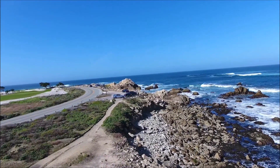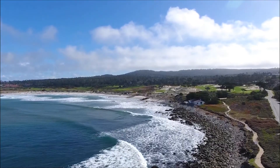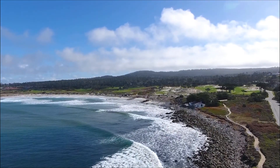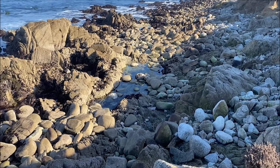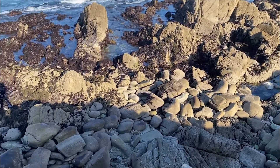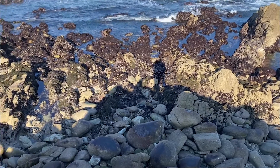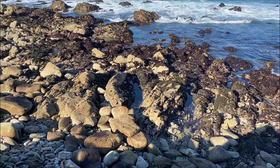One of the great aspects of the 17-mile drive is this rock outcropping, Point Joe. It is bordered by Spanish Bay and is a place called the Restless Sea. Because the waves crash forming the Restless Sea, you also get these incredible tide pools that have many shellfish and invertebrates that live in them.